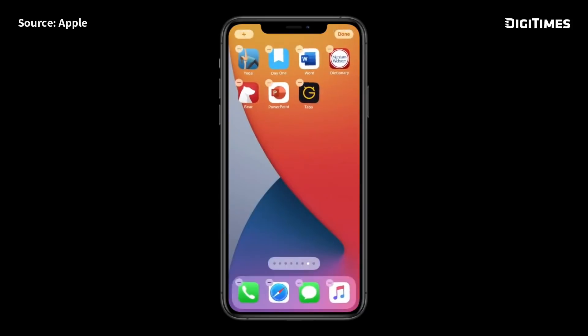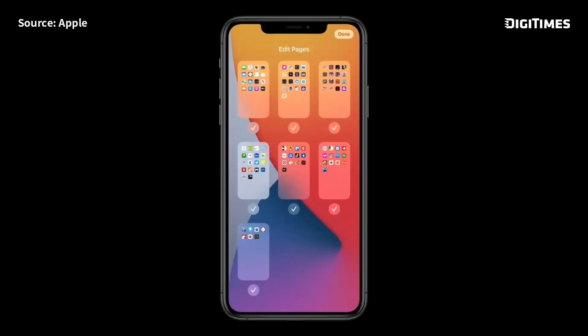I just go into jiggle mode, tap the dots at the bottom, and I get a zoomed-out view of all my app pages. I can simply tap to hide the pages I no longer need.